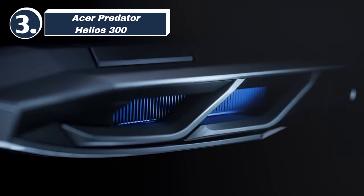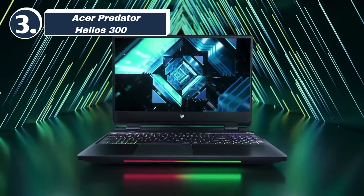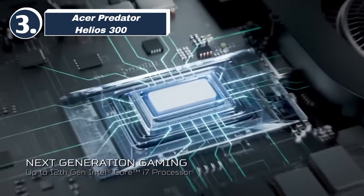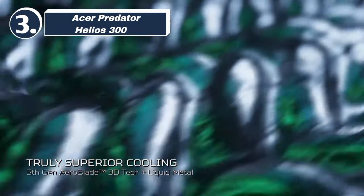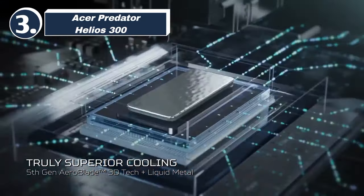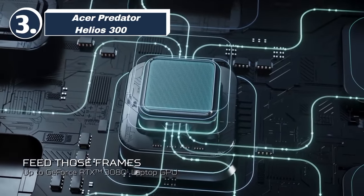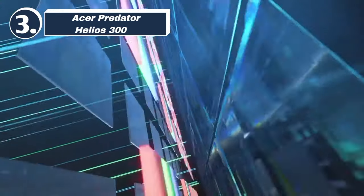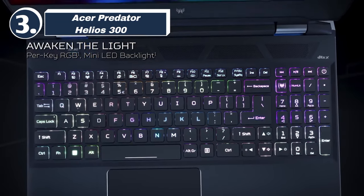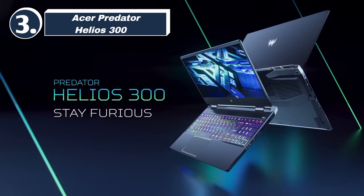Number 3: Acer Predator Helios 300. At number 3, we have the Acer Predator Helios 300. This laptop has long been a favorite among gamers for offering high-end specs at a reasonable price. With its Intel i7-13700H and RTX 3060, the Predator Helios 300 can handle even the most demanding games with ease. It also features a 144Hz display, making it great for smooth gameplay. Acer's cooling system in this model is also worth noting, as it keeps the laptop from throttling during intensive gaming sessions. However, the battery life isn't the best, so you'll want to stay plugged in for longer gaming sessions.